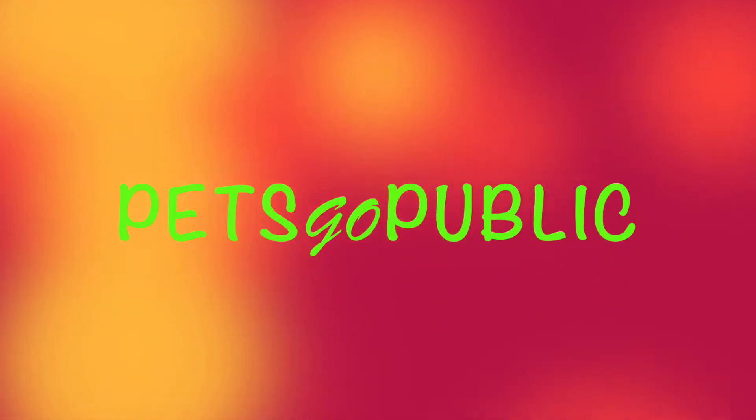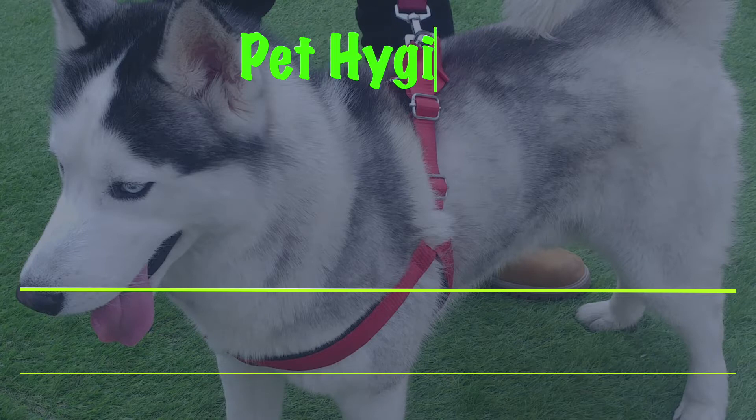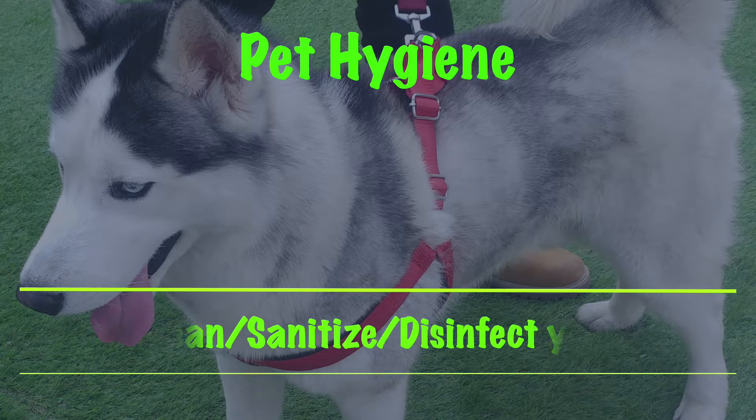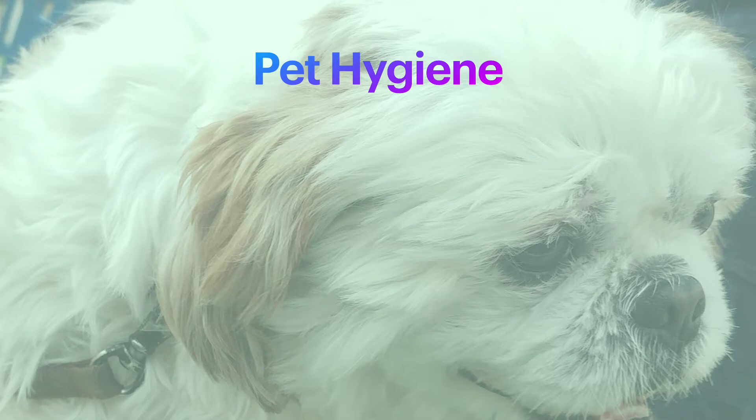Hello friends, hope you're doing good. We welcome you once again on our channel Pets Go Public. As with our earlier video, we bring you one more informative content related to pet hygiene, titled 'How to Clean, Sanitize, and Disinfect Your Pets.' Let us understand the difference among these three and the situations that demand us to perform one of these with our pets.